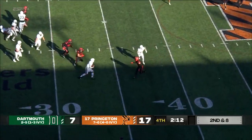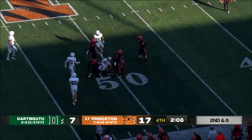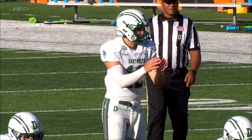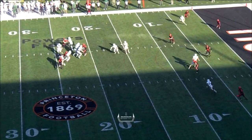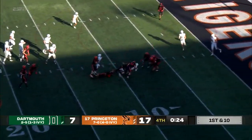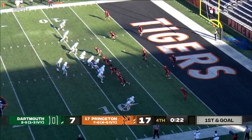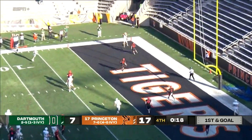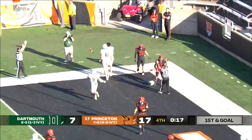Third-string quarterback scrambling. Proctor rolling right, sneaking up — has the first down. Great creativity by number 12 for the Big Green, the sophomore from Washington, Jackson Proctor. First down and 10 with a flag in. Chased down by Aubrey, shovels it off — gets it to the running back Noah Roper. Proctor — two-step drop surveys, double coverage. What a catch! Paxton Scott goes up and gets it. Touchdown, Dartmouth.